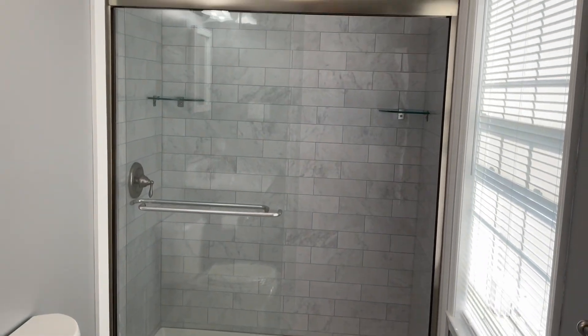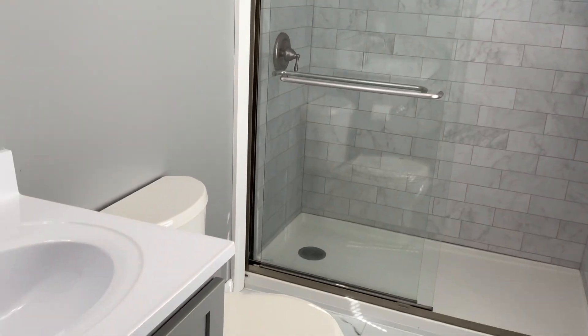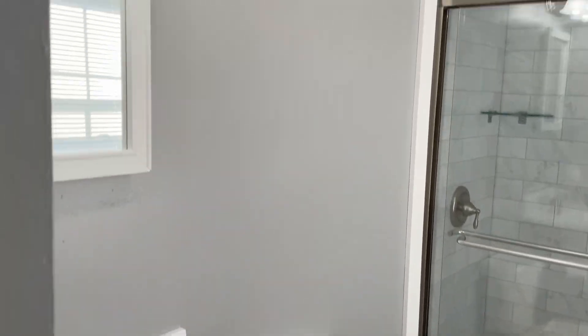Tiled shower with a shower door and beautiful finishes.